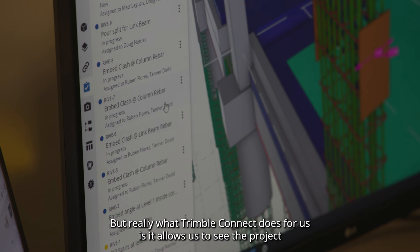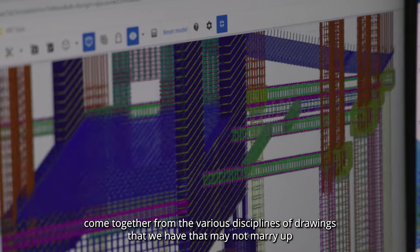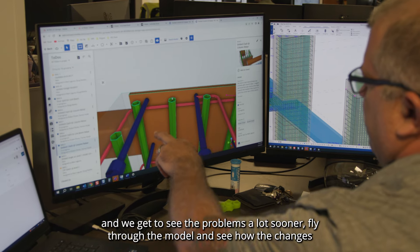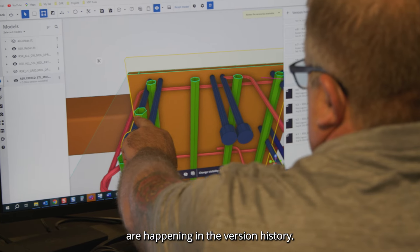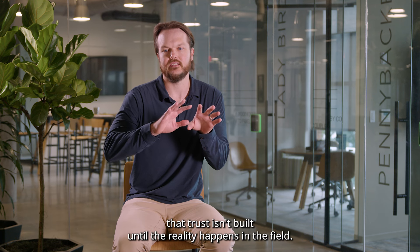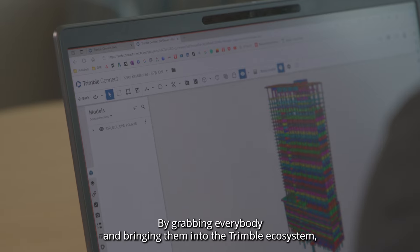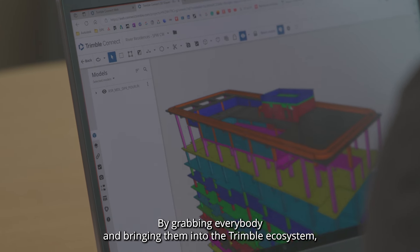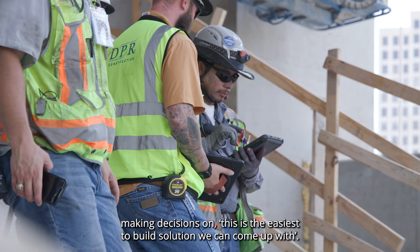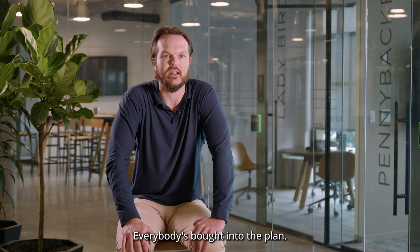What Trimble Connect does for us is allow us to see the project come together from the various discipline drawings that may not marry up — we get to see the problems a lot sooner. We can fly through the model and see how changes are happening in the version history. Especially if you're using VDC in a silo, that trust isn't built until reality happens in the field. By grabbing everybody and bringing them into the Trimble ecosystem, letting them see the concrete model early and making decisions on the easiest-to-build solution — everybody's bought into the plan.